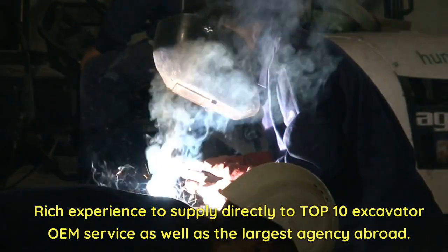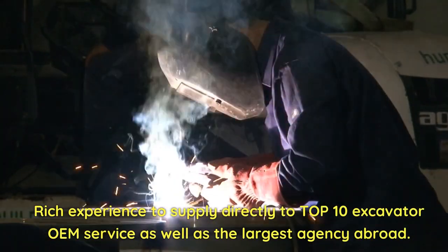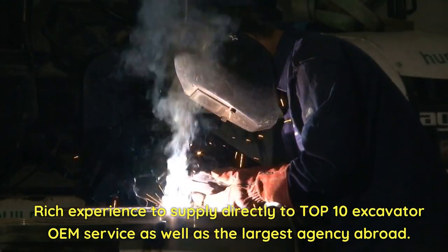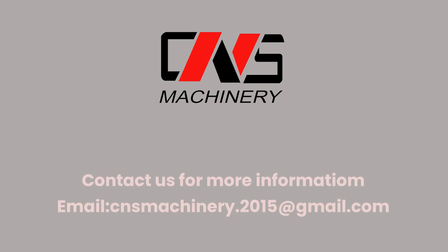Rich experience supplying directly to the top 10 excavator OEM services as well as the largest agencies abroad. Contact us for more information: email cnsmachinery.2015@gmail.com.